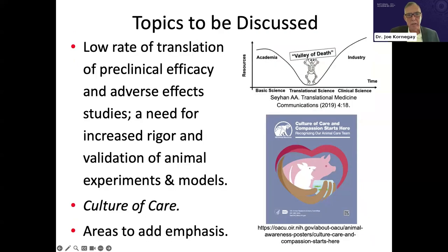I'll focus primarily on the low rate of translation of preclinical efficacy and adverse effects studies, which could argue for increased rigor and validation of animal experiments and models. I'll also touch on a culture of care and briefly mention a few other areas for potential emphasis.